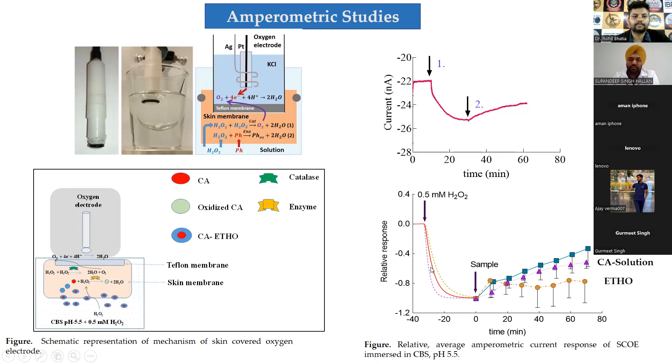First, we normalized the response using more than 20 different skin samples to get an average baseline. Then we injected our formulation and caffeic acid in solution form. When caffeic acid solution was injected there was an increase in response as expected. When caffeic acid in ethosomes was tested, there was a sudden increase, then the response stabilized briefly, then it started showing its activity — a slightly different behavior. Empty ethosomes without caffeic acid showed a similar initial response but returned to baseline, indicating no antioxidant effect.